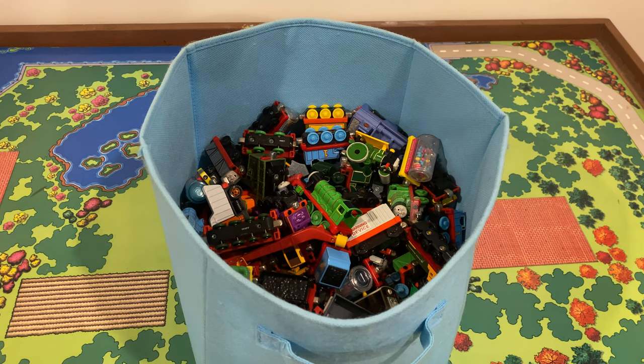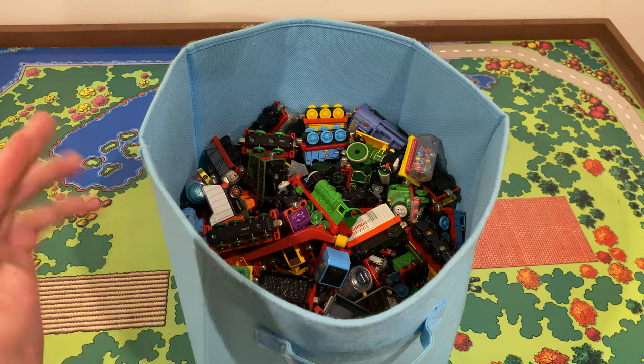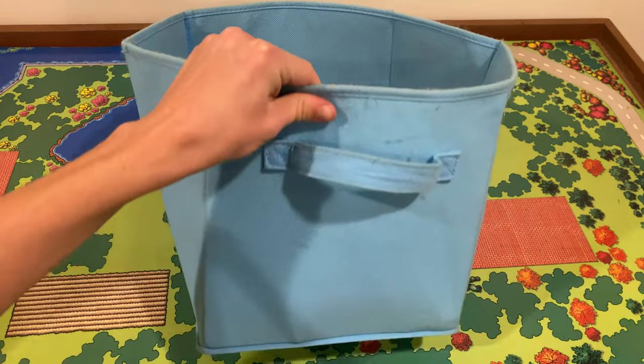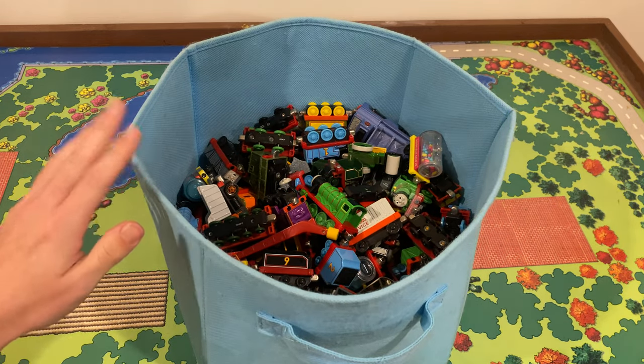I was very fortunate to find this huge lot of Take-Along stuff on Facebook Marketplace. It was a pretty expensive lot but totally worth it — I paid about $75. The seller said there are 135 items in here, and I'm not sure if that means 135 characters or 135 items counting things like Gordon separate from his tender. This bin is packed and heavy.